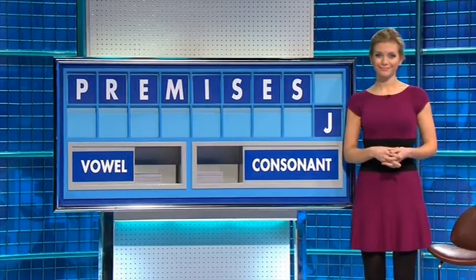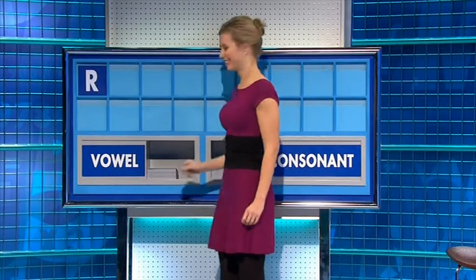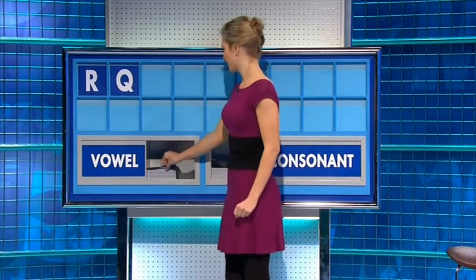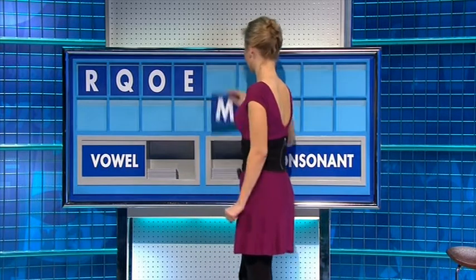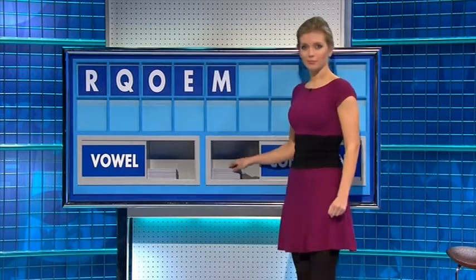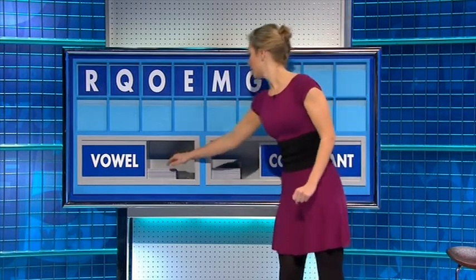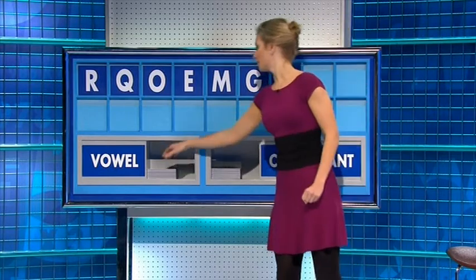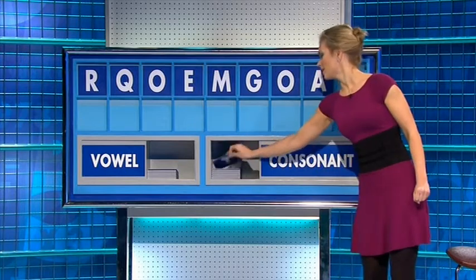Nicky. Yes. Thank you, Priscilla — R. And another one — Q. And a vowel — O. And another vowel — E. And a consonant — M. And another consonant — G. And a vowel — O. And another vowel — A. And a final consonant please — T.